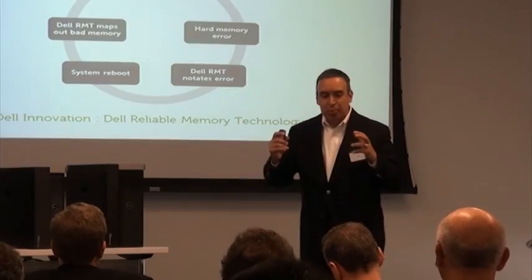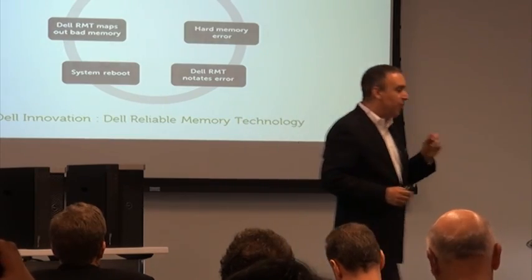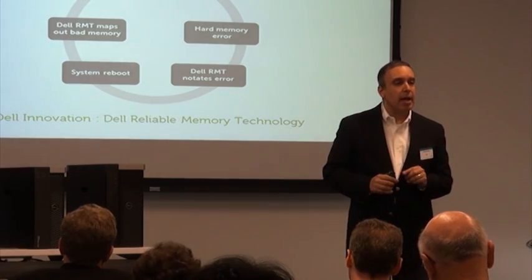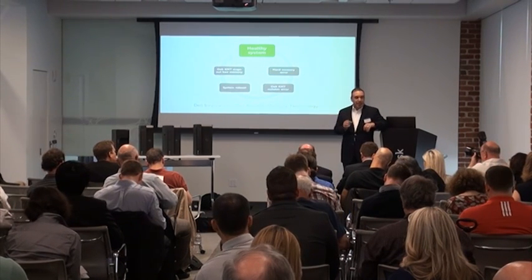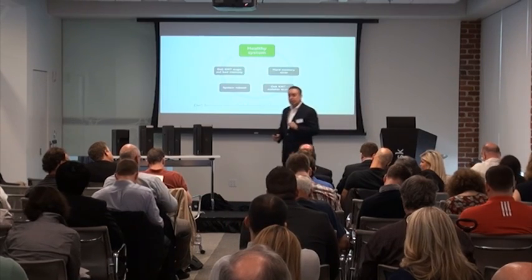In making sure that we bring the most dependable systems to market, one of the things that we're very proud of at Dell is our innovation. The one I want to stress to you today is our new memory technology called the Dell Reliable Memory Technology. It's Dell patented technology — something that only Dell offers. Let me tell you what it does.